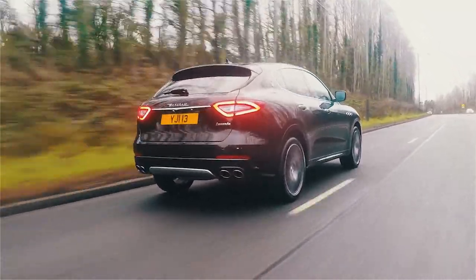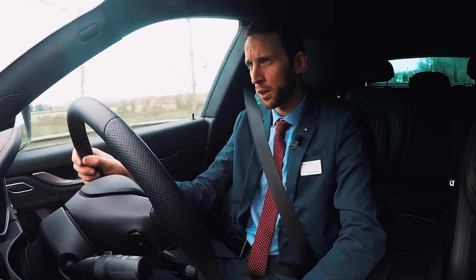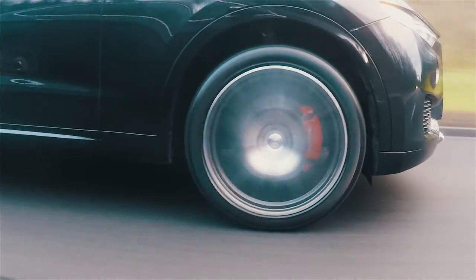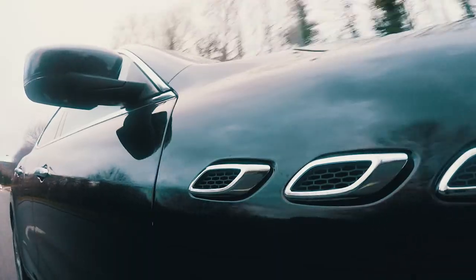The Levante is powered by a 3.0-litre V6 turbo diesel engine, producing 275bhp. It will take you from 0-60 in 6.9 seconds and a top speed of 142mph. It is equipped with an 8-speed ZF automatic gearbox and features Maserati's latest Q4 all-wheel drive technology.